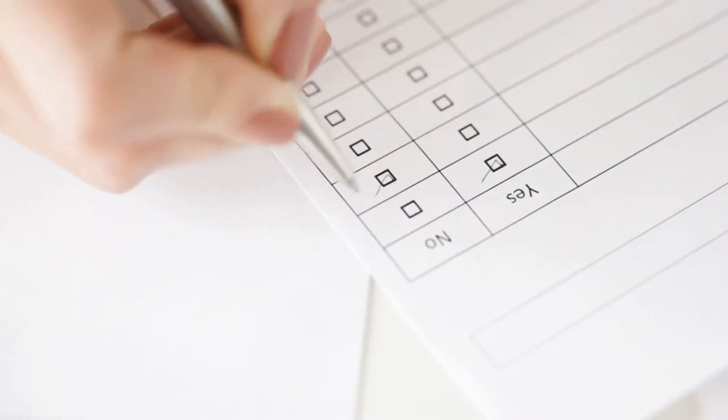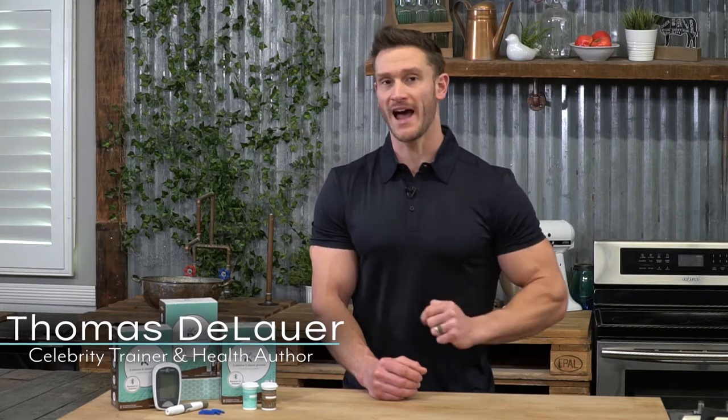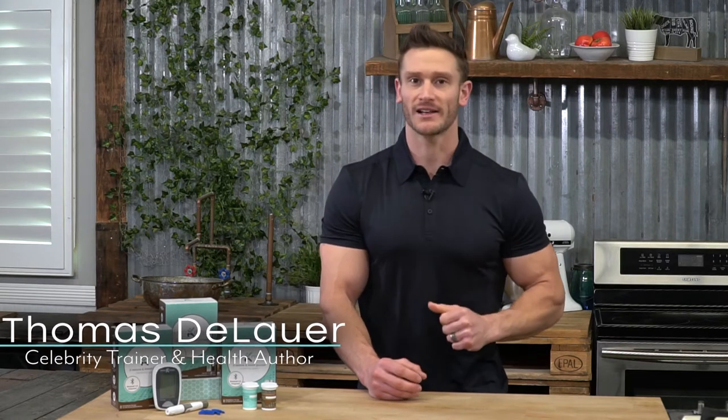If you're practicing intermittent fasting, it might be wise to have a checklist — a checklist that helps you break your fast properly. The reason that having a checklist helps is it kind of binds you to the right decisions. It's very easy while you are fasting to make a poor decision upon breaking your fast.